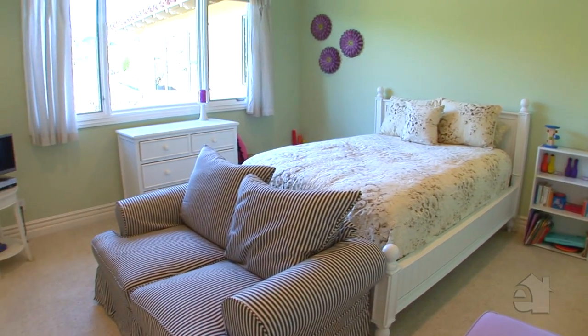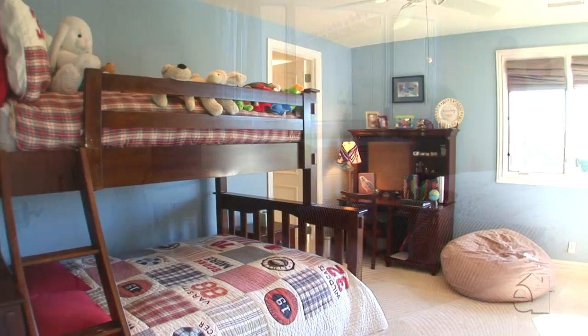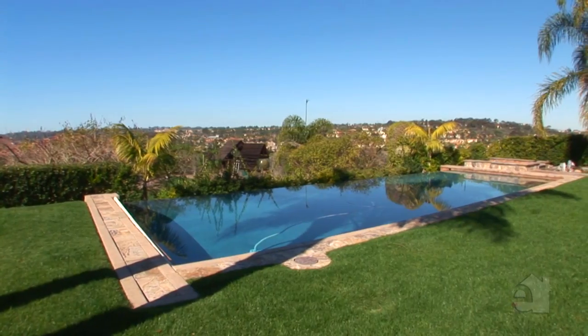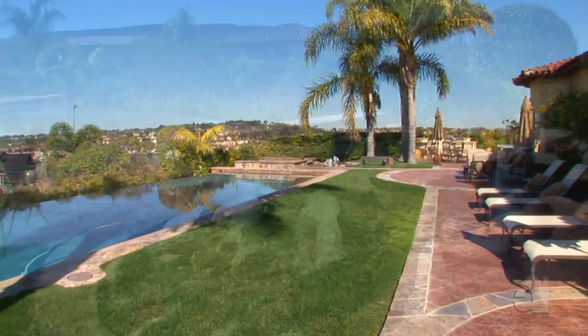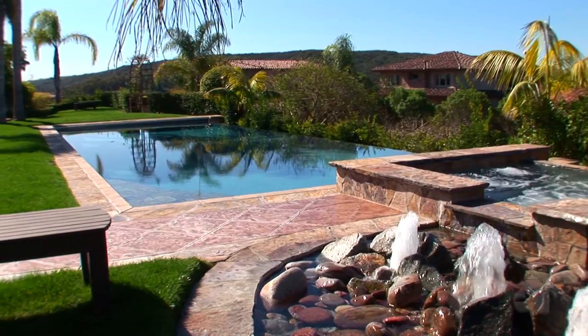Two additional master bedroom suites and two bedrooms are also located on the second level. The entire ground level opens and leads you to the outdoor space featuring an infinity lap pool and spa, a built-in barbecue, and a bar, all with views to the ocean.